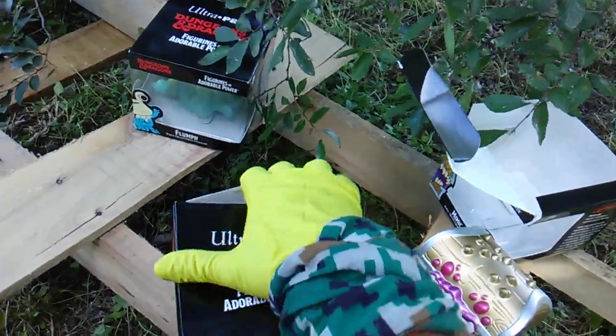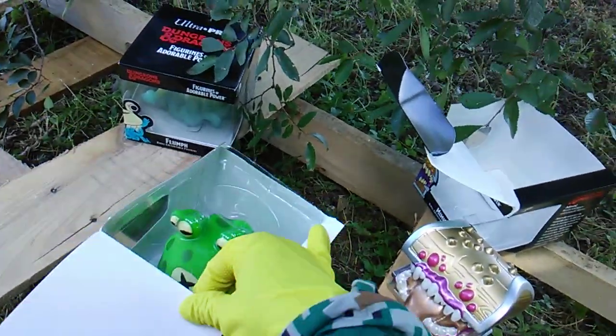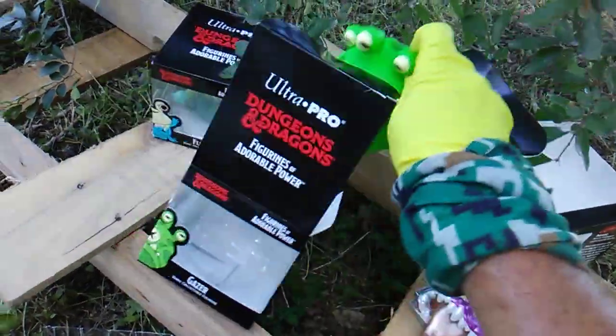This is a chase figure — I got a chase figure of Mimic. I got Gazer and Flump. These look incredible, right up my alley.